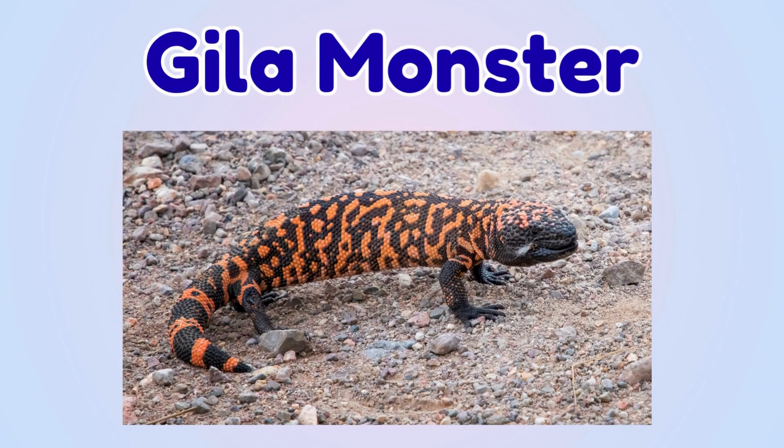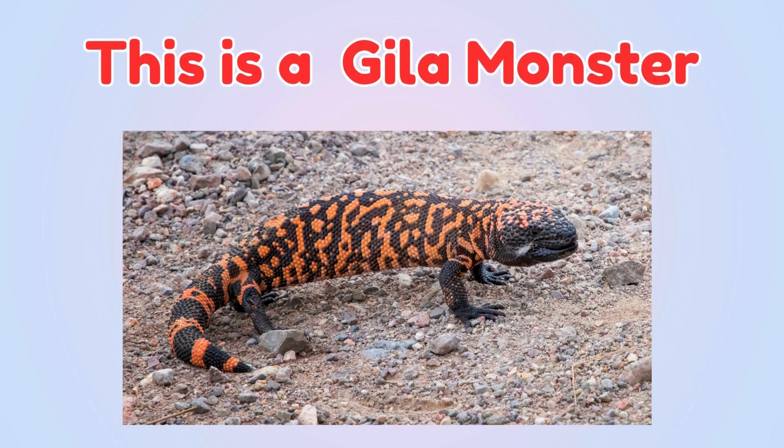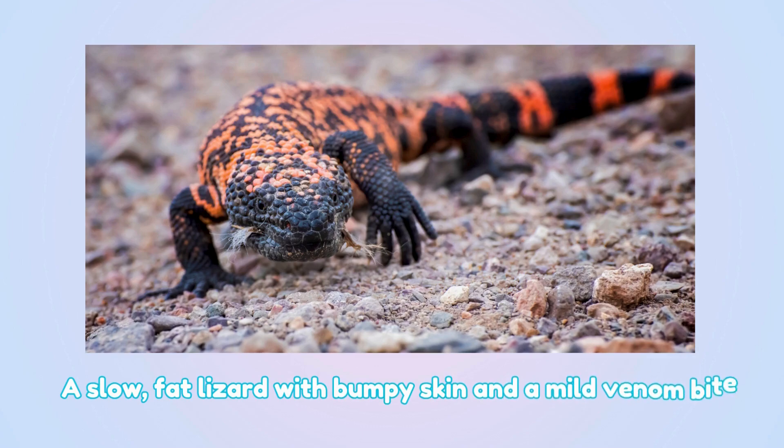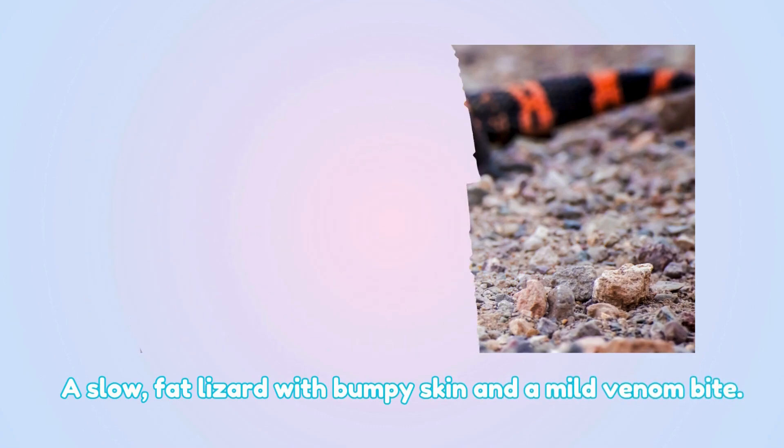Gila monster. This is a Gila monster — a slow, fat lizard with bumpy skin and a mild venom bite.